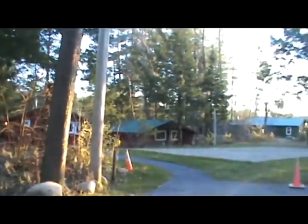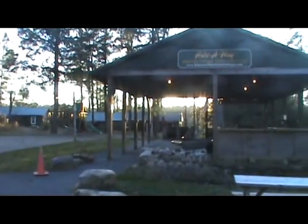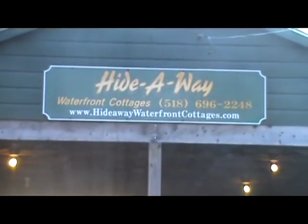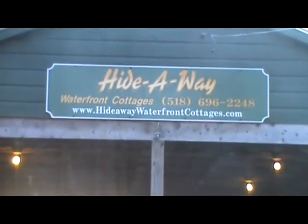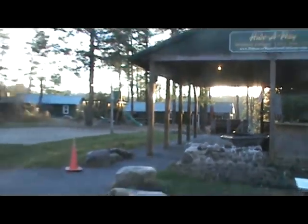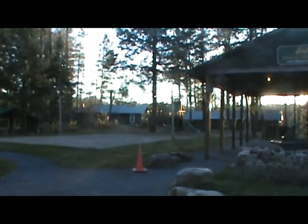He gave me some largemouth bass that was caught out here in the lake. And we are going to be doing some fish cakes - homemade, right from scratch, in one of the cottages here. We're going to stay here at the cottage. Go check out Hideaway Waterfront Cottages - it's a must. One beautiful place for a vacation. Let's go on down and take a look at the beach before we go in and start cooking.